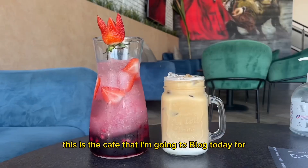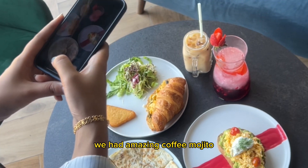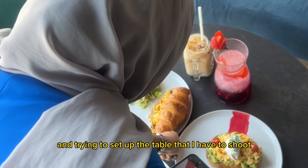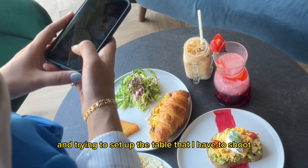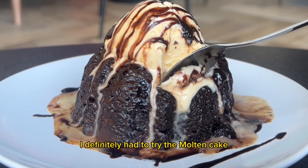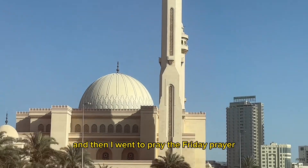This is the café that I'm vlogging today. We had an amazing coffee mojito, and this is just me shooting and trying to set up the table to shoot the food. The food was amazing — I definitely had to try the molten cakes.